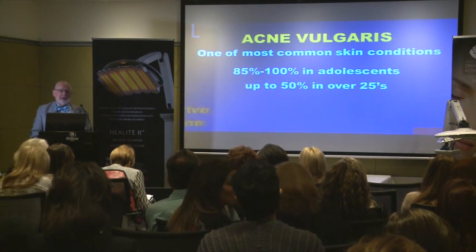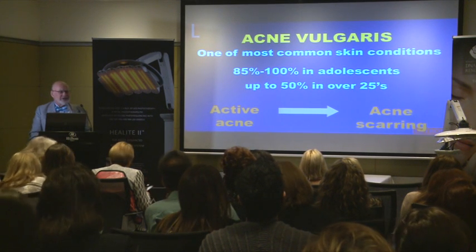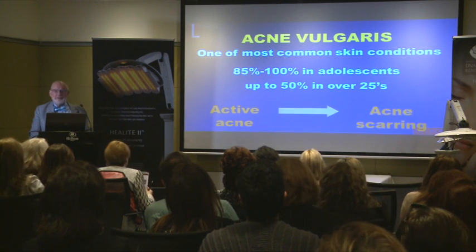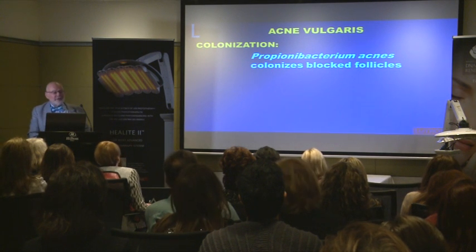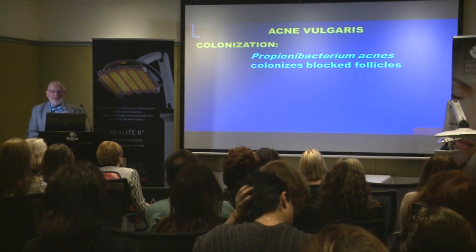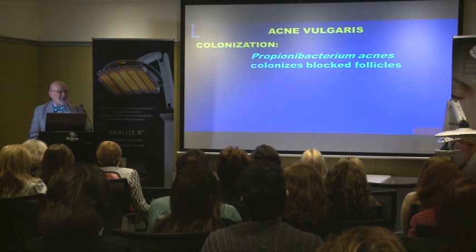Acne occurs in up to 100% of adolescents, and if untreated it turns into acne scars, which are worse because they are there for life. The causative pathogen is Propionibacterium acnes, which blocks follicles, finds a warm dark place, and colonizes. We all have P. acnes on our skin all the time — it eats sebum and helps keep sebum levels on healthy skin down.